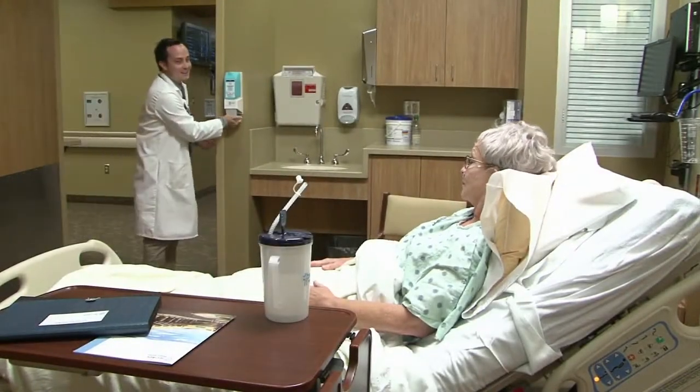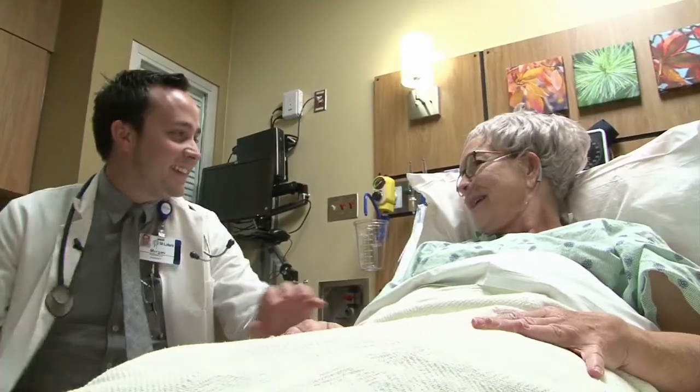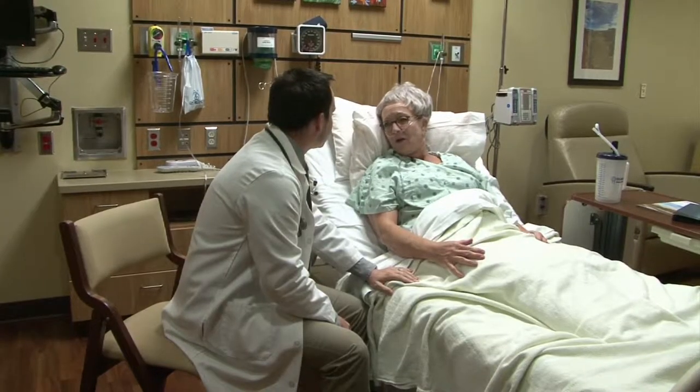The Jerome Swing Bed Program exists to meet the needs of patients who are in a transition phase of illness or recovery — those whose medical needs cannot be met at home or in a long-term care facility, but whose condition no longer requires admission to the hospital.